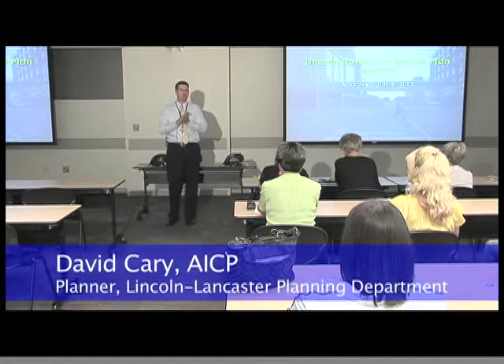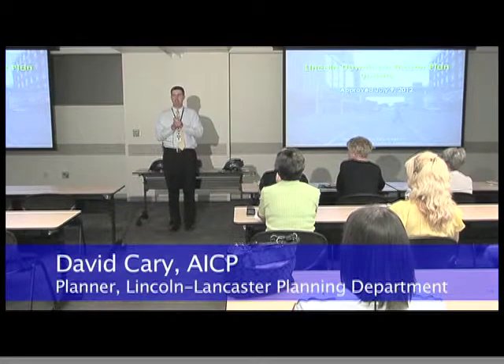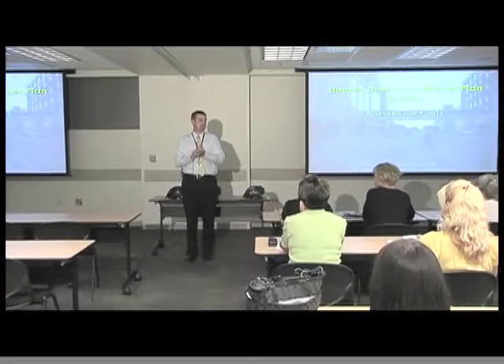My name is David Carey. I'm with the Lincoln Lancaster County Planning Department, and I am a long-range planner and a transportation planner. What I'm going to talk about today is piggybacking on what Terry covered. On my side of things, I work with coming up with ideas, getting them approved in plans, and then they become projects. I have a few very exciting plans and concepts to share with you today.